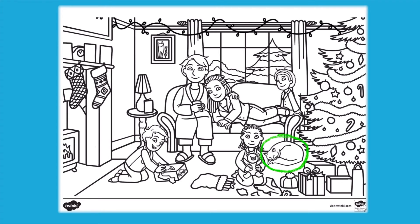What is the cat doing? Where is the lamp? Can you point to it? Where is the stocking? What does the girl have in her hand? Continue asking questions and encourage children to answer using full sentences.